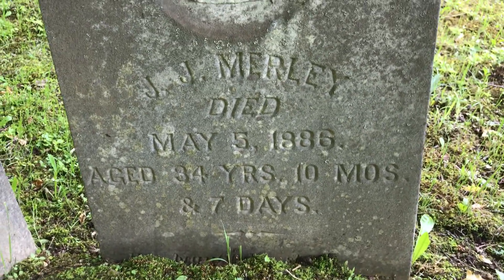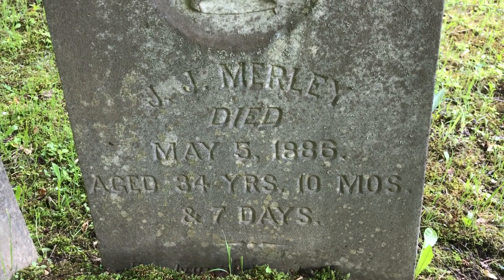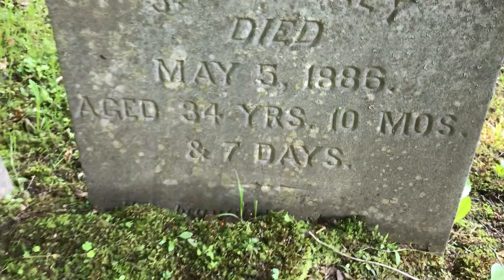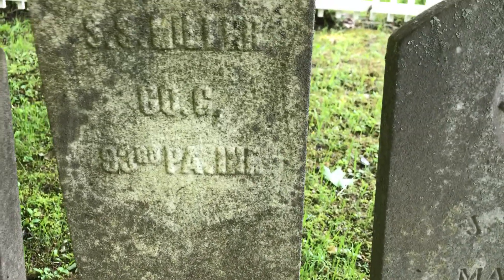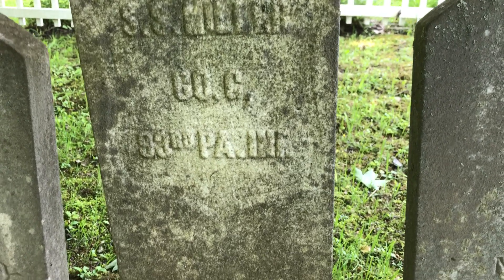J.J. Merle died May 5th, 1886, age 34 years, 10 months, 87 days. Again, more writing. This one looks much older. S.S. Miller, 33rd.